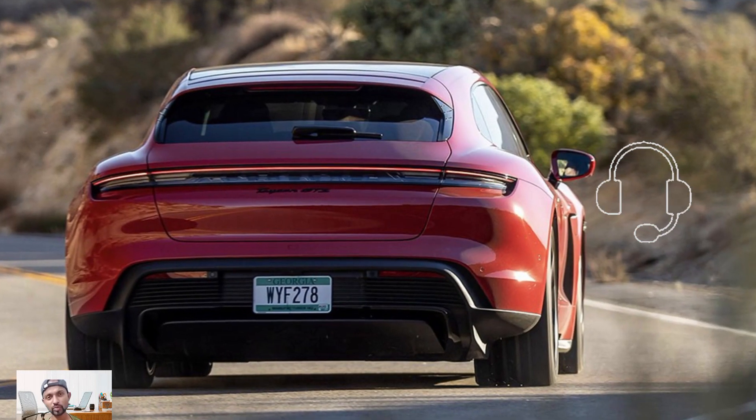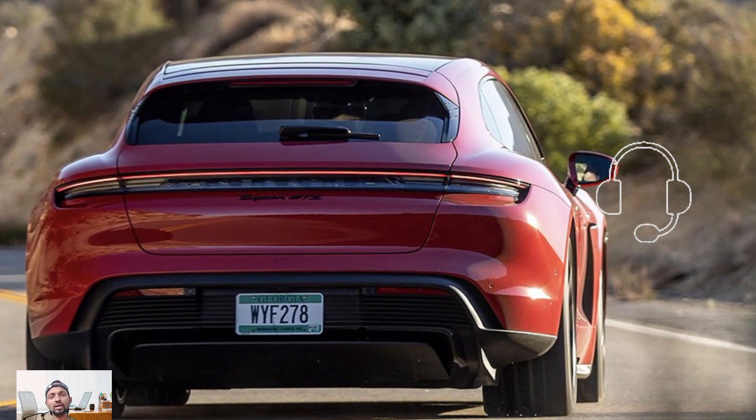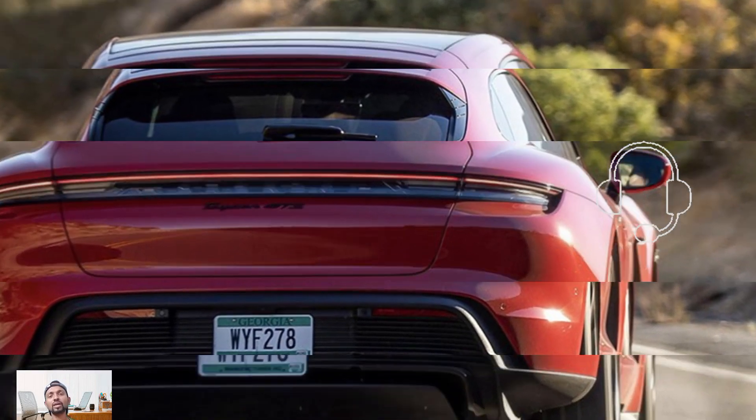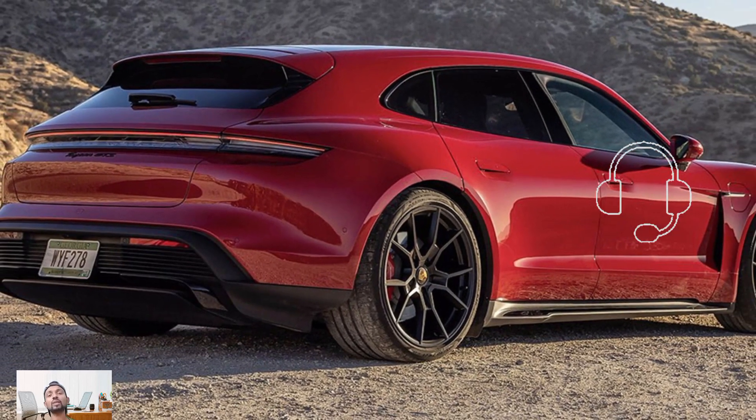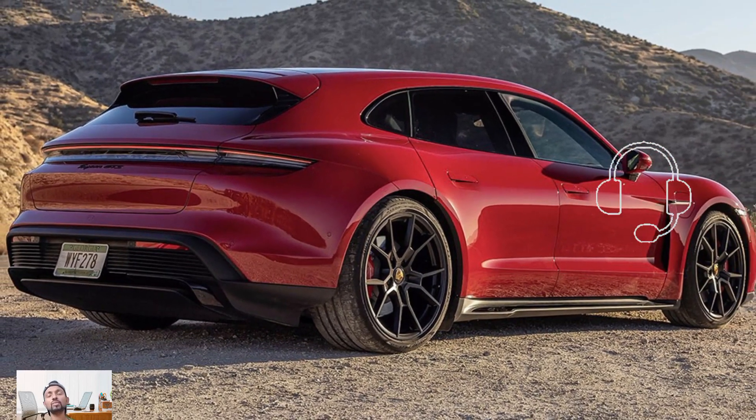The interior tech of the Taycan carries over to the Cross Turismo, featuring a curved digital gauge cluster and a 10.9-inch touchscreen in the center of the dash.